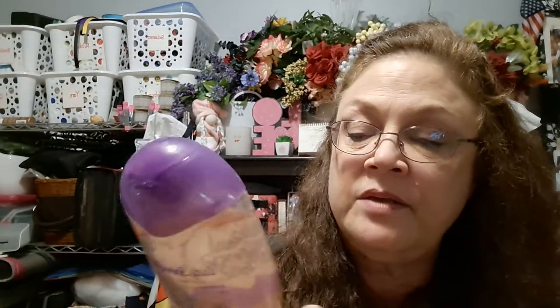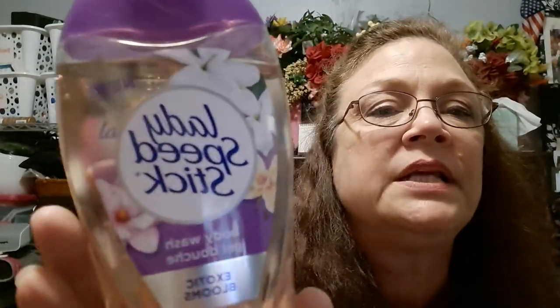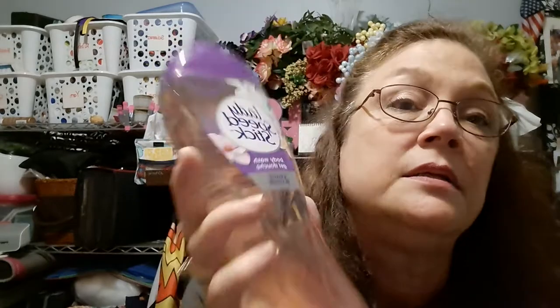My last product — I hauled this once before — the Lady Speed Stick Exotic Blooms Body Wash. Oh my gosh, it smells so good. It's got a slightly vanilla, almost a lily fragrance with vanilla in it. Looking at the flowers depicted on the label — yes, there are lilies in there, and there might be some freesia as well. This smells amazing, and it does bubble up. I put a little bit in my granddaughter's bath and she said, 'Gigi, that smells good.' Highly recommend.